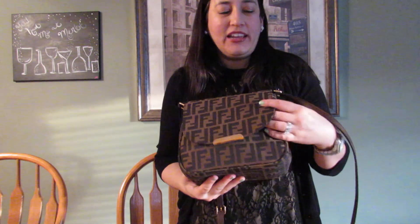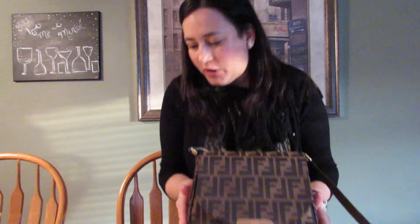Hi everyone, it's been a while since I made a video. I have a new camera so I'm giving it a try to see if this works better. I have a recent purchase from a couple weeks back that I wanted to share — a bag I haven't purchased since the 1990s. It's a Fendi tobacco Zucca bag, which is almost like a nylon canvas.